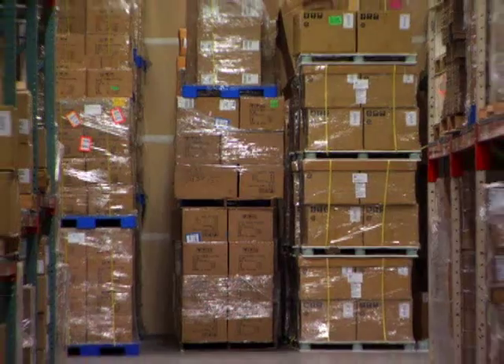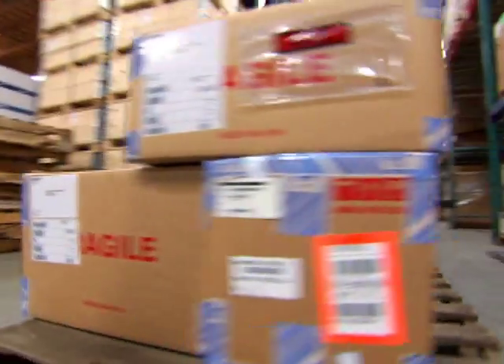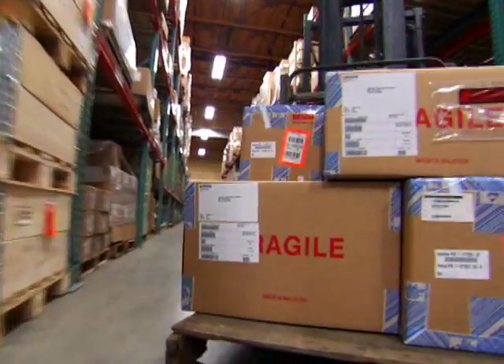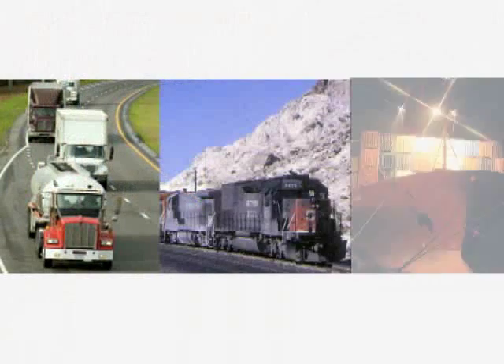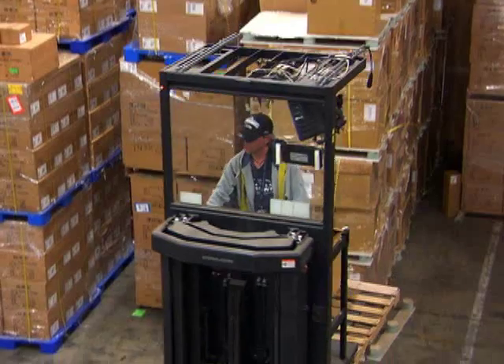In North America and throughout the world, there are hundreds of thousands of warehouses. Almost everything you receive is shipped on a pallet or slip sheet. Merchandise is shipped in trucks, on rail cars, and on ships. And there's one thing that ties it all together: the forklift.